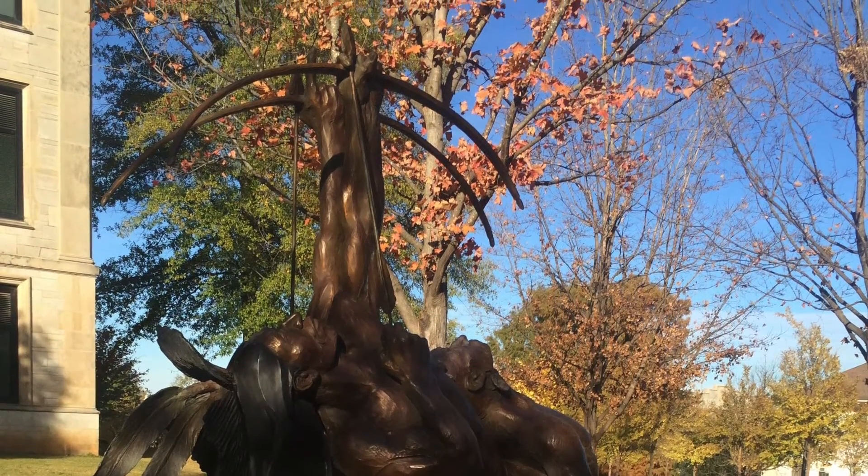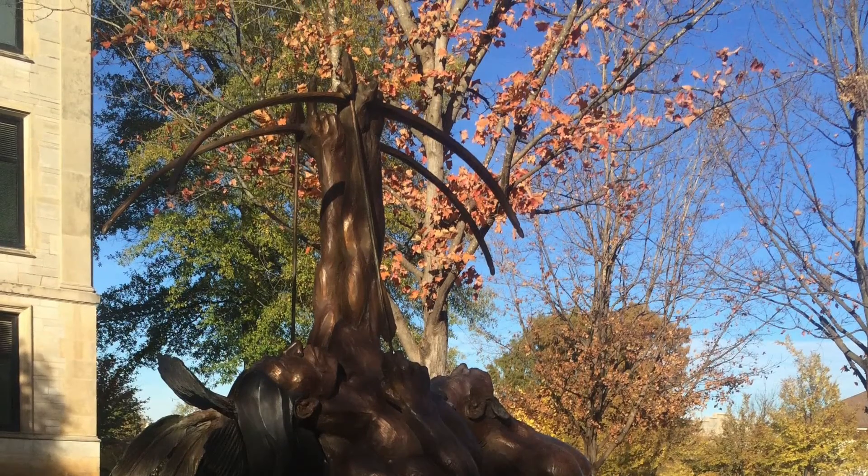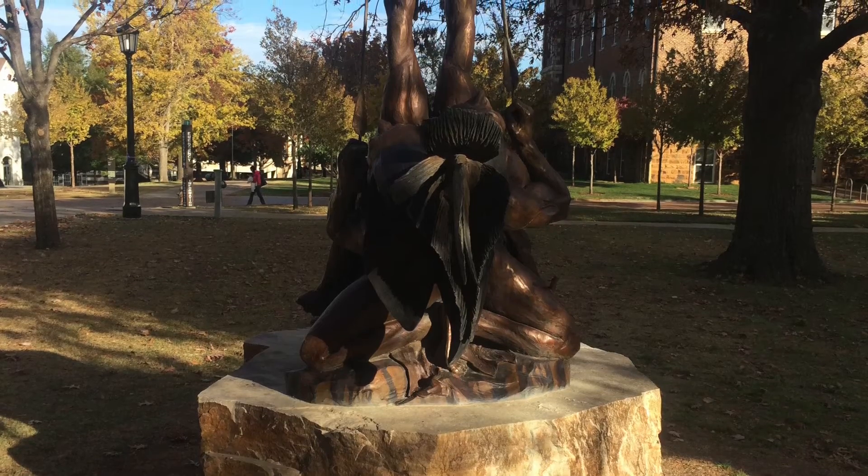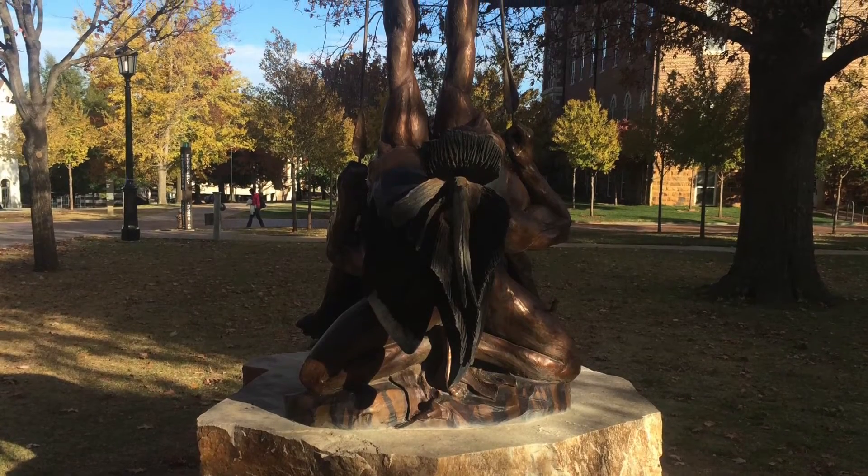Arkansas is home to many Native Americans and is part of the history of the Trail of Tears. Because of this, the sculpture is a perfect fit for the area. It opens conversations not only appreciating the art but also appreciating the culture.